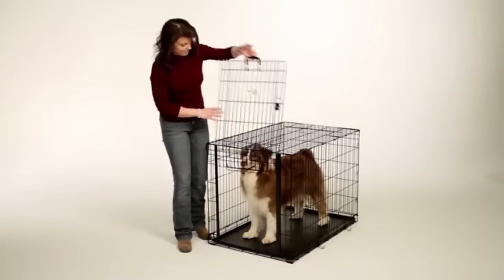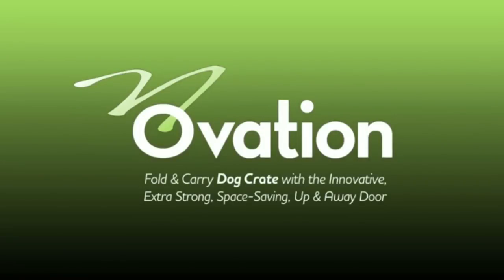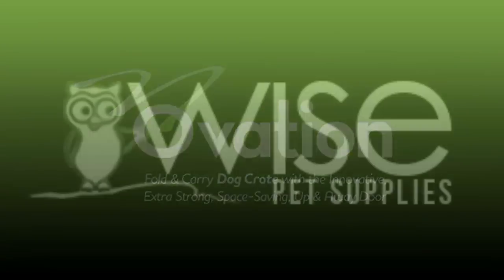Okay, Jordy. Come on, it's time to go play. Come on. Ovation — fold and carry dog crate with the innovative, extra strong, space-saving, up-and-away door.